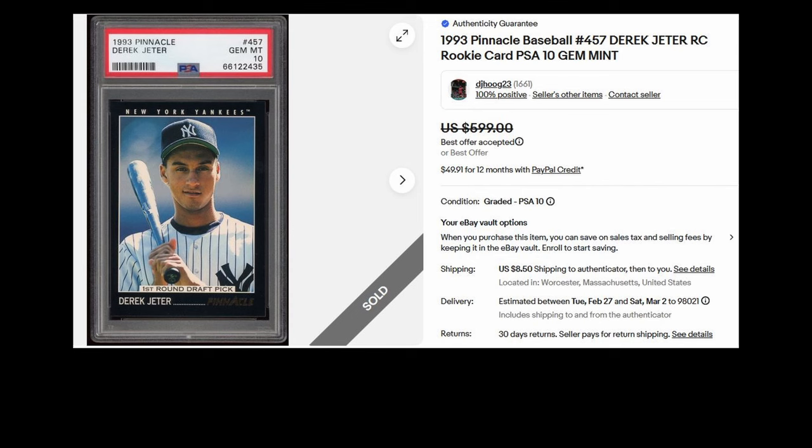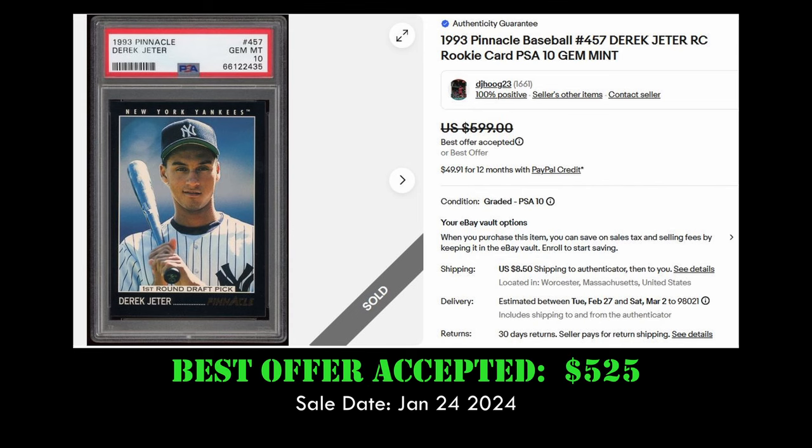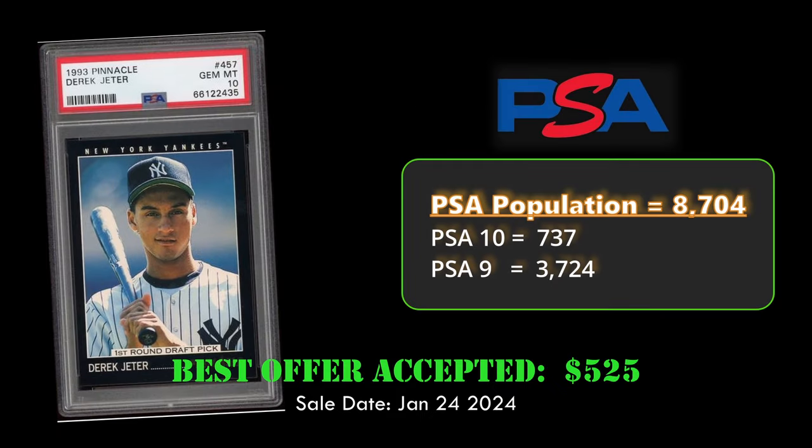Coming in at number 6 is another Derek Jeter card — his 1993 Pinnacle rookie card in a PSA 10. It sold for $525 on January 24th, and there's a PSA 10 population of 737.